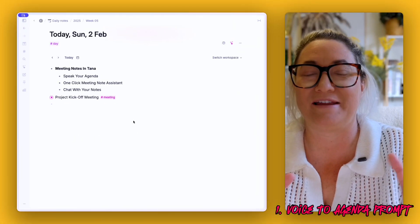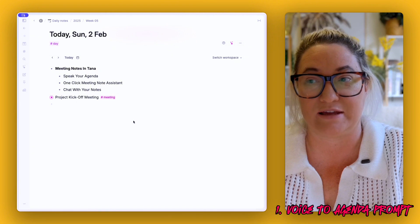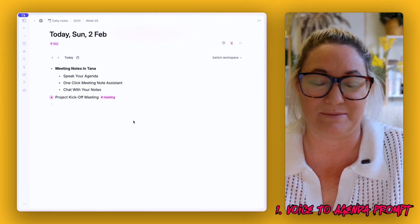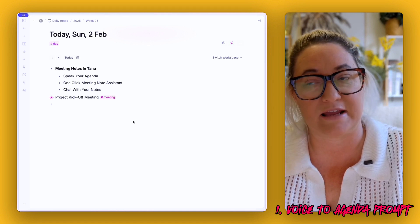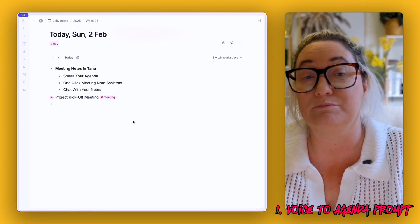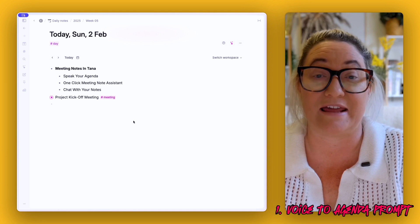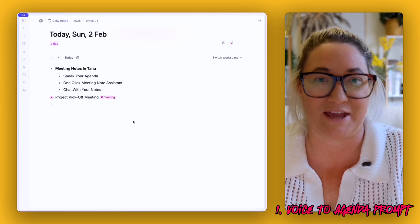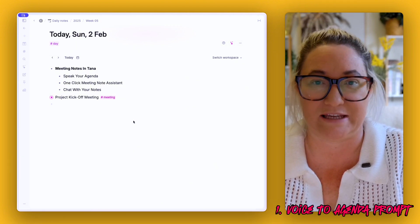Let's talk first about preparing your agenda. If you're anything like me, when you go to a meeting you like to be a little bit prepared and know what you want to bring up. At the beginning of each day I scan through all my meetings and drop down some agenda items. To make that even easier, I've started using an audio field so I can just talk my agenda and Tana turns it into a whole list of items.